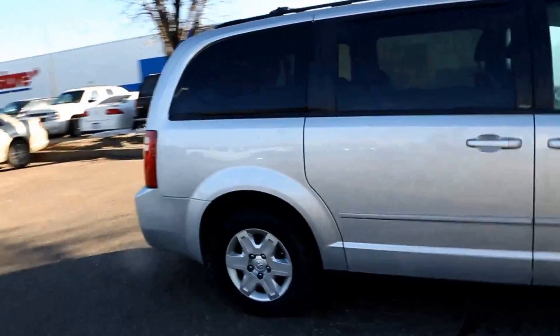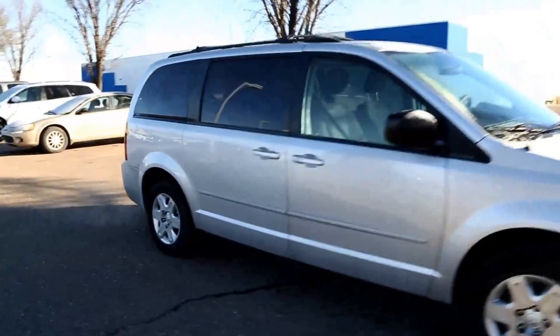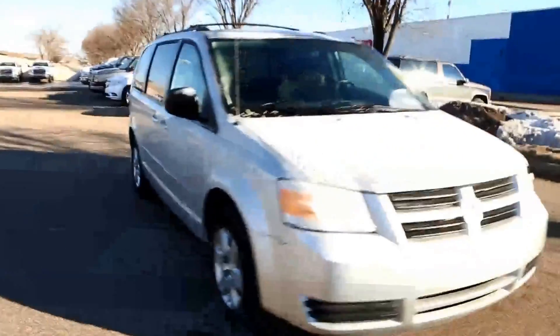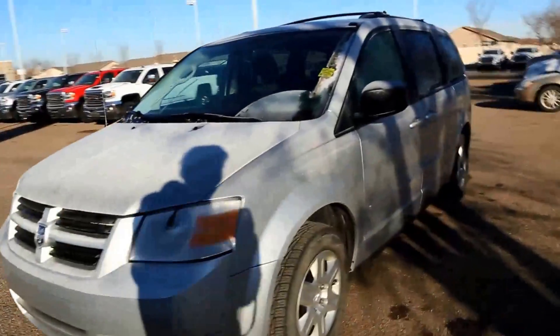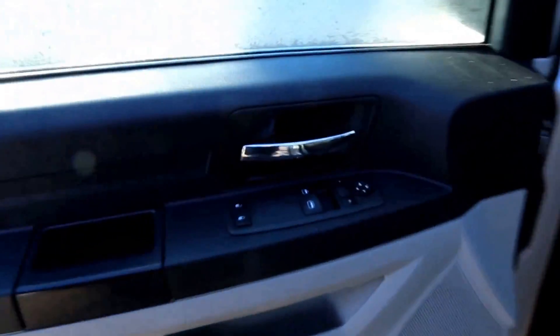Tons of storage — everything is meant to fold down. Lots of room. Paint is in great shape. No rust checks in the front. Roof racks, heated mirrors, power windows, locks, and mirrors.